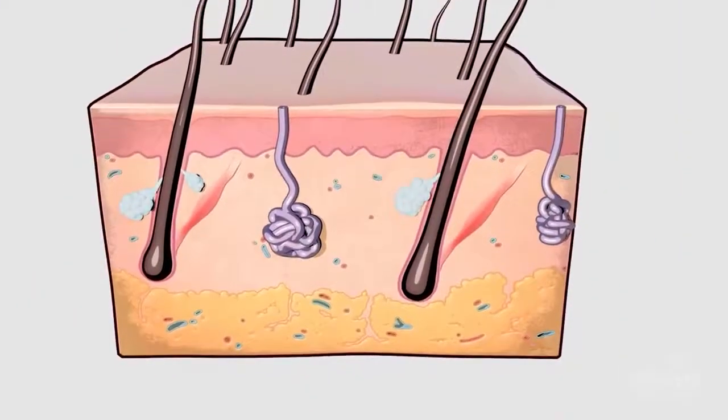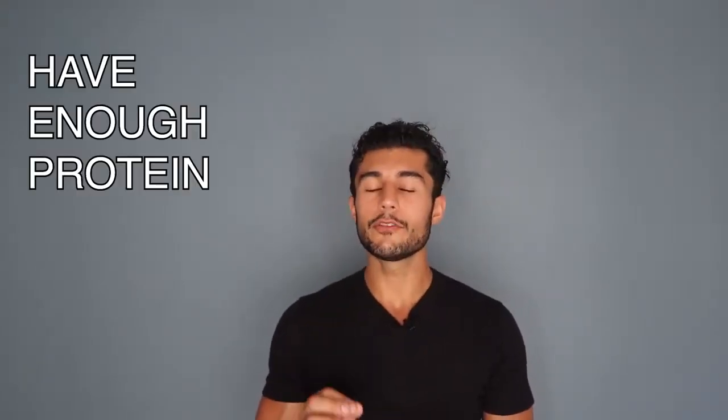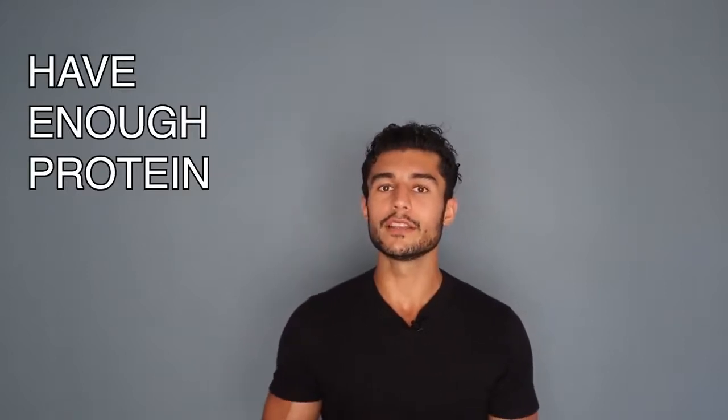The next one is keratin. Keratin is a type of protein which can help the life of your hair follicles. The sad part is that you cannot consume keratin directly, so you have to have enough protein or amino acids which can convert into keratin.